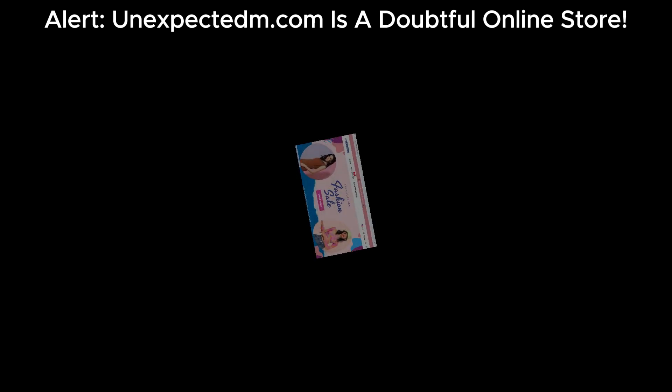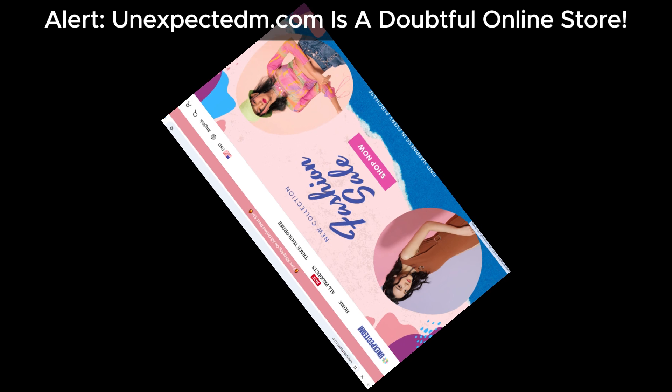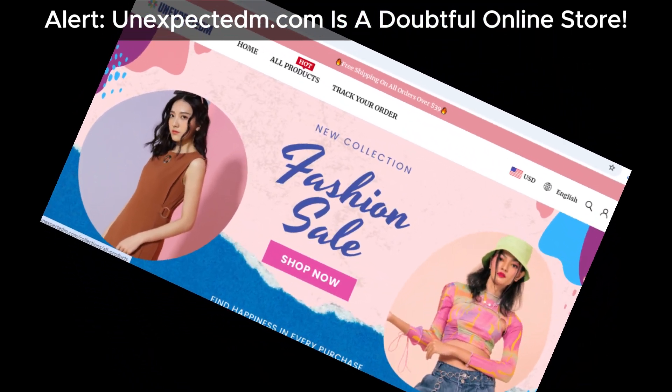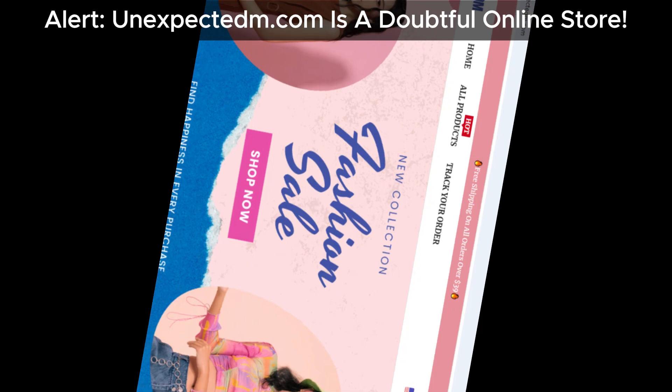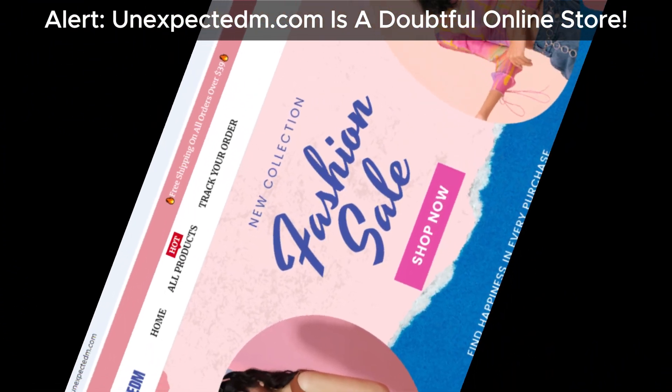Hey everyone, welcome back to the channel. Today we're diving into another suspicious site that you might want to steer clear of — unexpected.com. We'll break down why this site is raising red flags and what you need to watch out for, so let's get right into it.